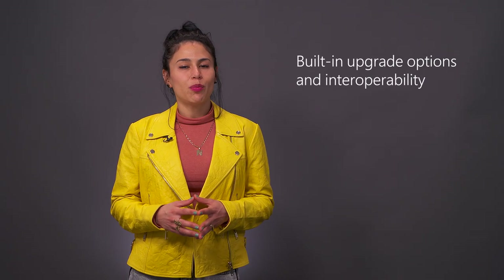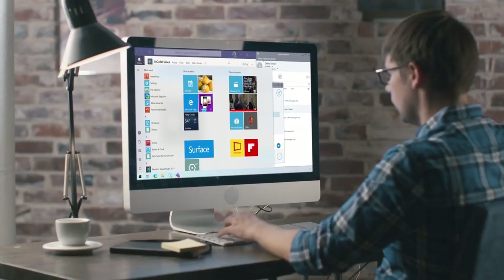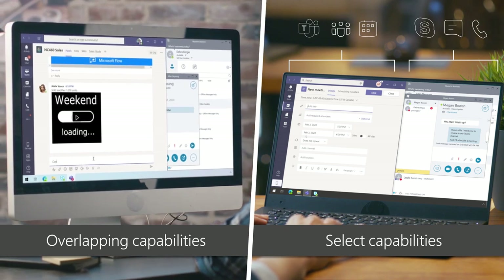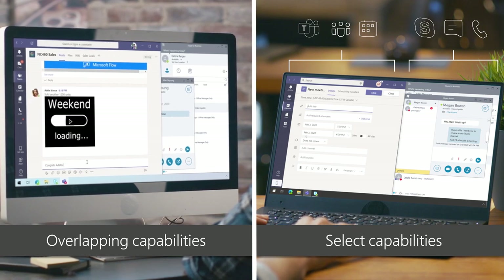Microsoft Teams comes with built-in upgrade options and interoperability. This applies whether you are coming from Skype for Business Online, using on-premises servers, have a hybrid configuration, or an enterprise voice plan. We offer flexibility in coexistence paths where you can simultaneously run Skype and Teams to support the incremental shift between the two environments based on your organization's needs.